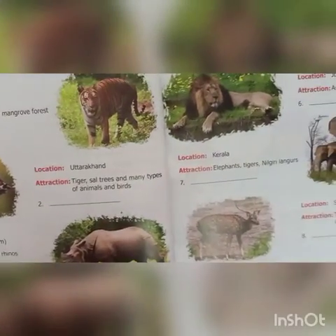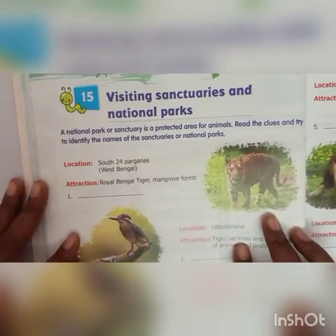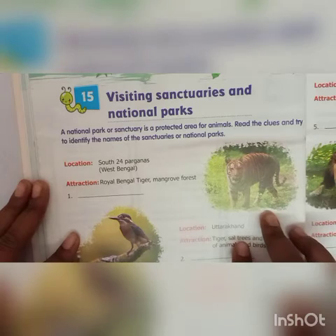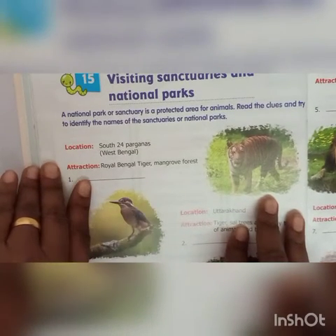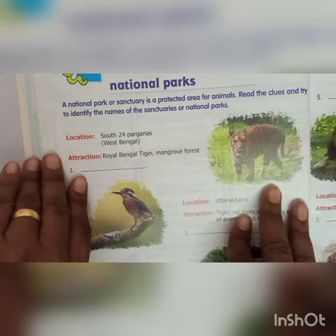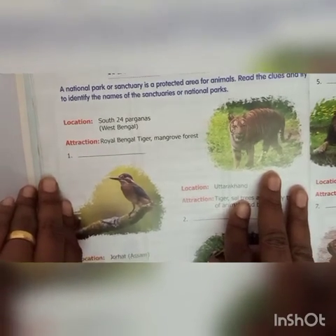We will go to Chapter 15: Visiting sanctuaries and national parks. A national park or sanctuary is a protected area for animals. Read the clues and try to identify the names of the sanctuaries or national parks. First: location — South 24 Parganas, West Bengal. Attraction — Royal Bengal Tiger, Mangrove Forest. That is Satherbans National Park.